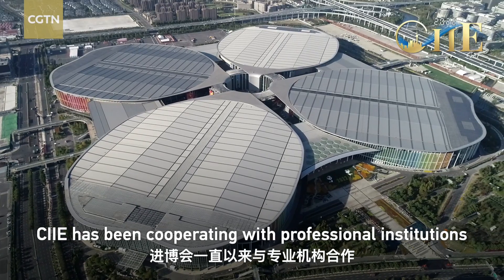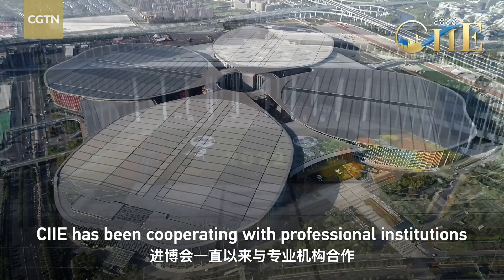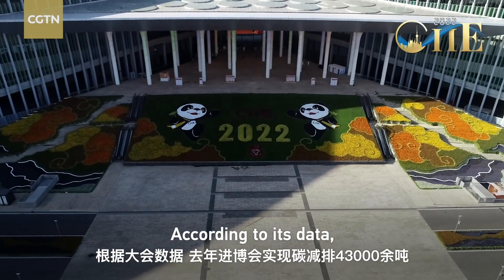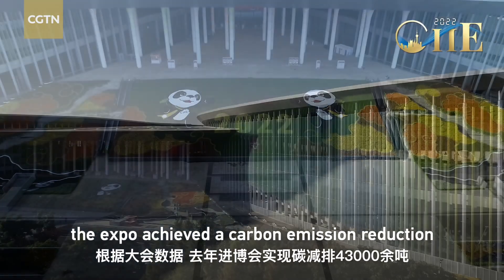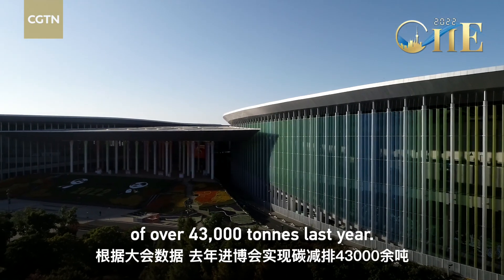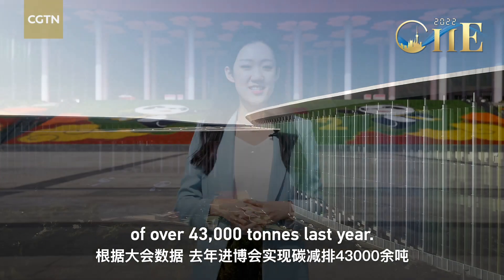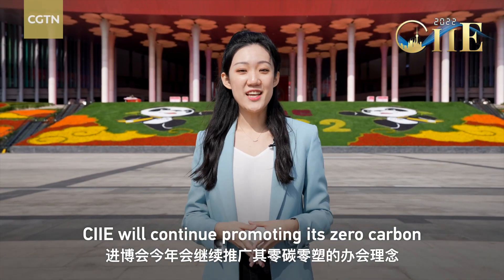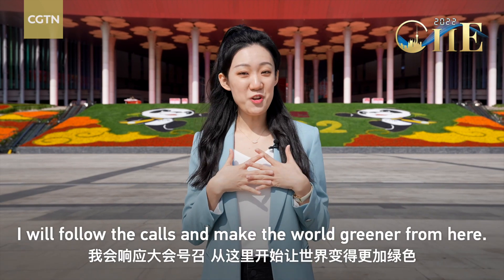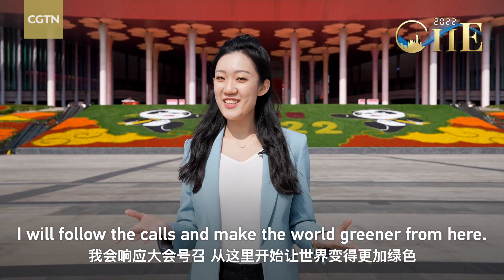CIIE has been cooperating with professional institutions on achieving carbon neutrality at the event. According to its data, the expo achieved a carbon emission reduction of over 43,000 tons last year. CIIE will continue promoting its zero carbon and zero plastics campaign this year. I will follow the calls and make the world greener from here.